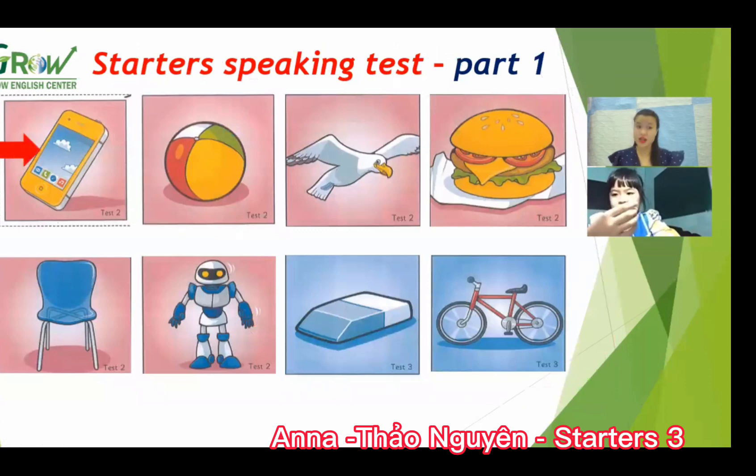Okay, next. Now look at — what is this? A phone. Okay, now what is this? A ball. What color is the ball?